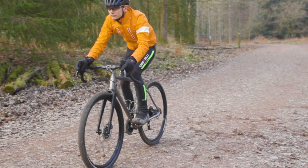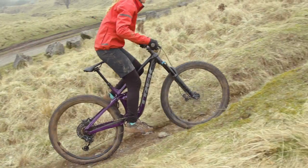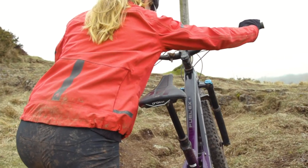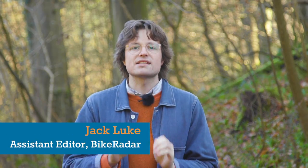A comfortable saddle is crucial for riders of all cycling disciplines, whether you're a road, gravel or mountain biker, and whatever your gender. In this guide we're going to talk you through how to choose the best saddle for you.